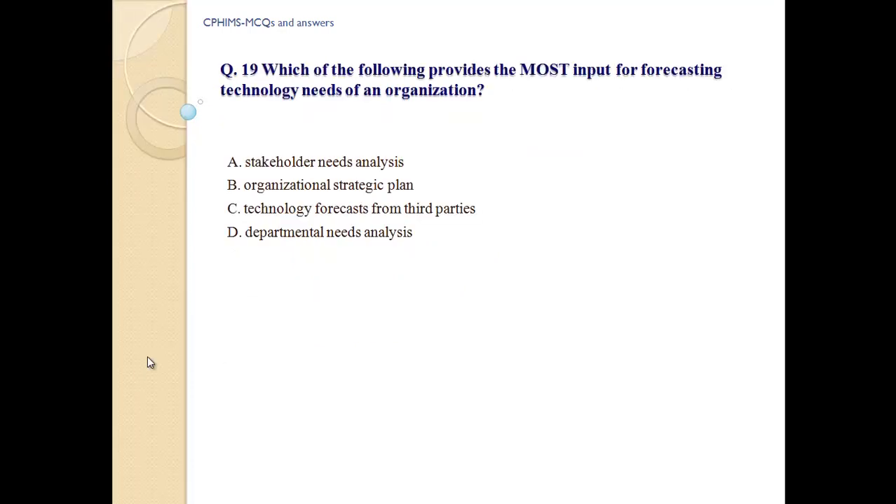Question number 19: Which of the following provides the most input for forecasting technology needs of an organization? A) Stakeholder needs analysis. B) Organizational strategy plan. C) Technology forecast from third parties. D) Departmental needs analysis. Answer: B, Organizational strategy plan.